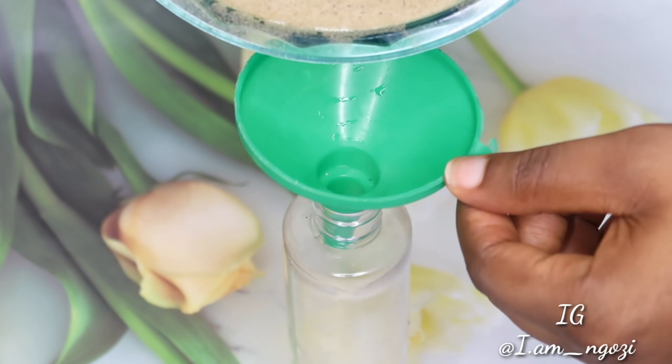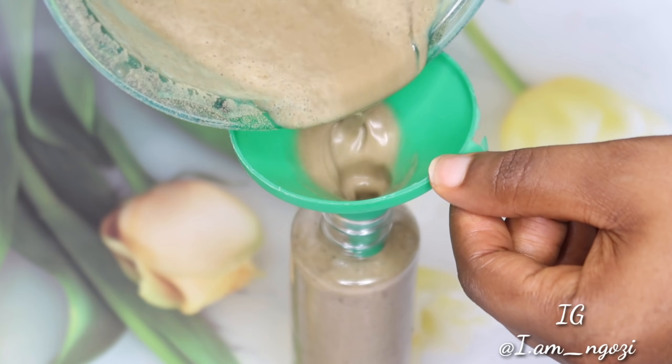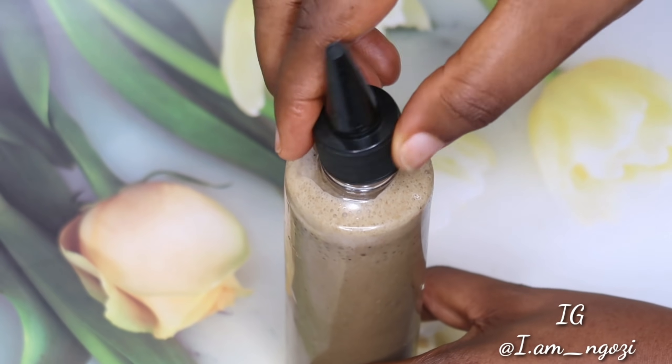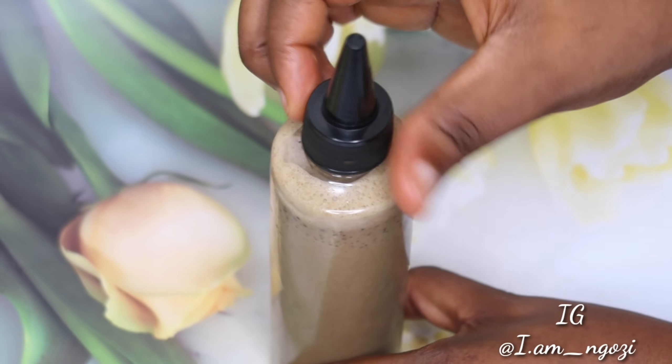There are other Ayurvedic ingredients you can use, like amla powder, hibiscus powder, moringa powder, and neem powder. Any of these powders can substitute for the brahmi powder — they are all Ayurvedic ingredients. I'll now show you guys how I apply this to my hair.